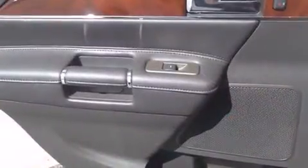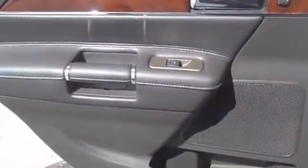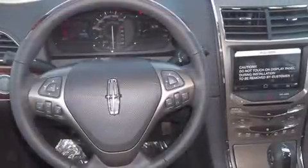Passenger security is always assured thanks to various safety features such as dual front impact airbags, head curtain airbags, traction control, a panic alarm, and four-wheel disc brakes with ABS.